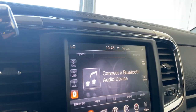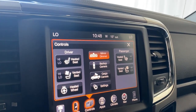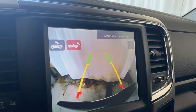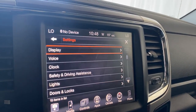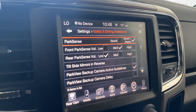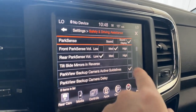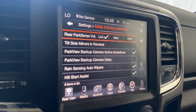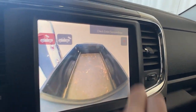Going back to controls — we do have high and low heated seats, also high and low ventilated seats. There's a mirror dimmer and backup camera. Going back into controls and settings, we have display, voice, clock, and safety and driving assistance. Under that we have park sense for the front and rear. You can tilt the side mirrors in reverse — turn that on or off. Park view, backup camera guidelines, hill start, and auto rain sensing wipers. Also have the cargo cam view there as well, which is kind of nice.